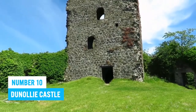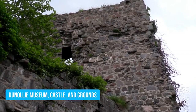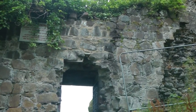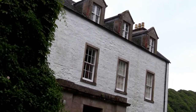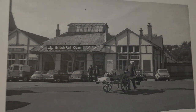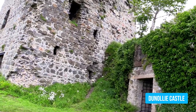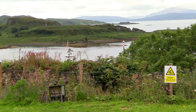Number 10: Dunollie Castle. Dive deep into Scotland's vibrant past at Dunollie Museum, Castle and Grounds, just a short mile north of Oban. This historical site holds the ancestral home of Clan MacDougall, offering a glimpse into the rich heritage of the region. Explore the museum's interesting social history collection and be inspired by the uplifting photography exhibition called Hope Behind, showcasing local talent. Make your way up to the hilltop ruins of Dunollie Castle and you'll be rewarded with jaw-dropping views of Oban and its magnificent landscapes.